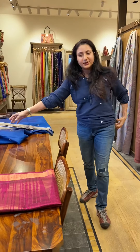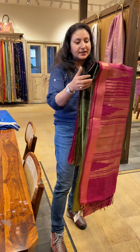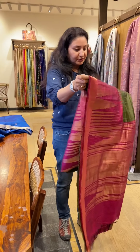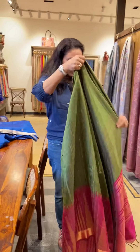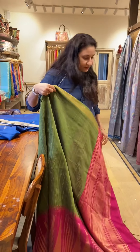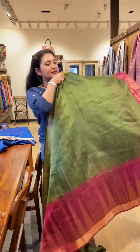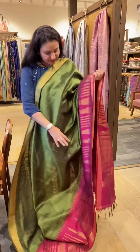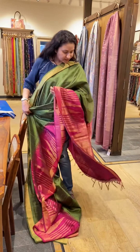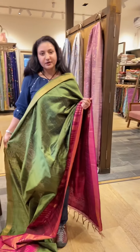There is one more saree I wanted to show you. Many people like green. In India, green is associated with good omen and girls and ladies wear green on special occasions. So this is a traditional green with pink — a nice big pink border and pink pallu. This is one of our best sellers.